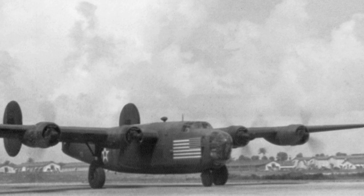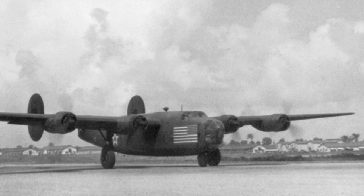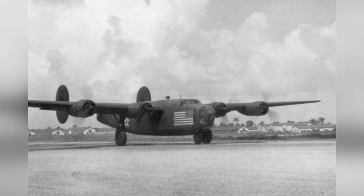A C-87 Liberator, which is a cargo version of the B-24, is seen in a photo taken at Barrinquin Field in Puerto Rico in 1941. This plane was part of the Arabian night route mapping operation. The photo shows a large flag marking on the plane, which was used as a neutrality marking before the war in 1941.